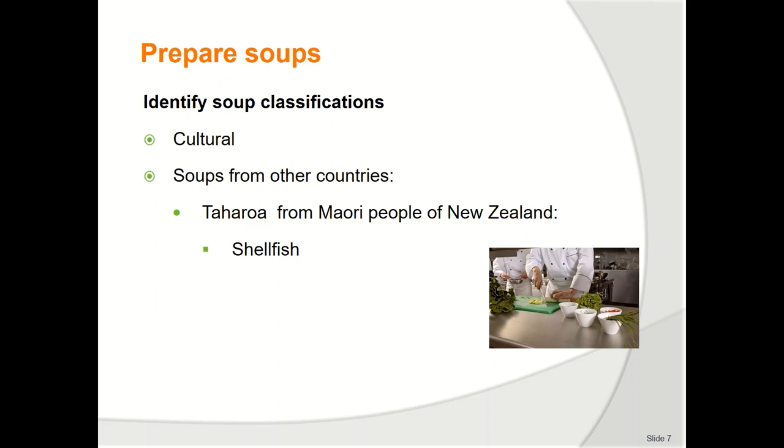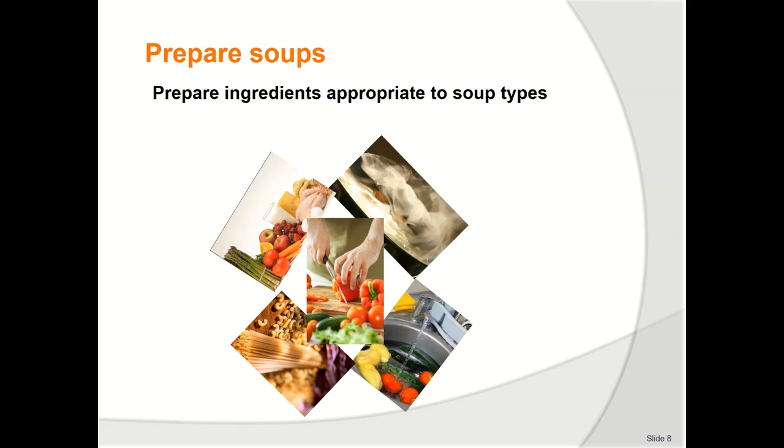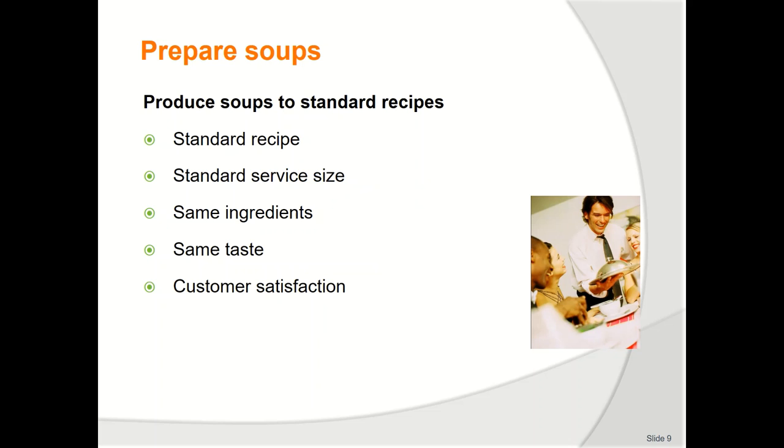A variation is American chowder, which can have milk added as part of the liquid to give a creamy consistency without adding cream. Cold soups — leek and potato soup, served hot in winter, has a summer version served cold as vichyssoise. Gazpacho is another summer soup served cold; in winter it is tomato and vegetable soup. The summer version may be a little thinner and slightly more acidic, but all other ingredients remain the same.